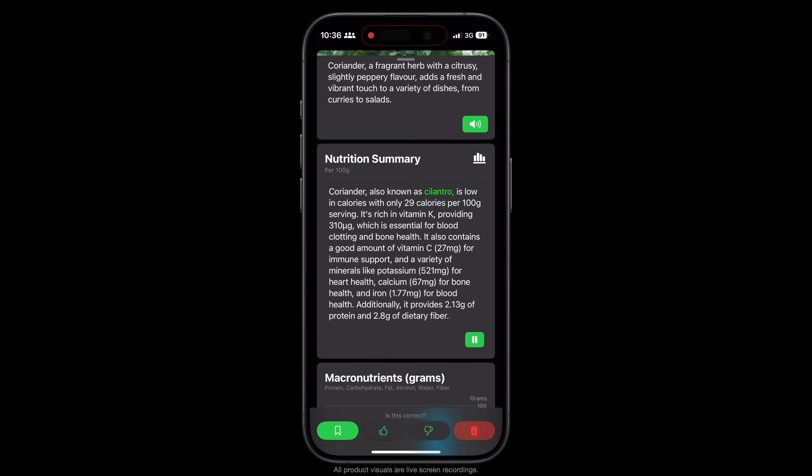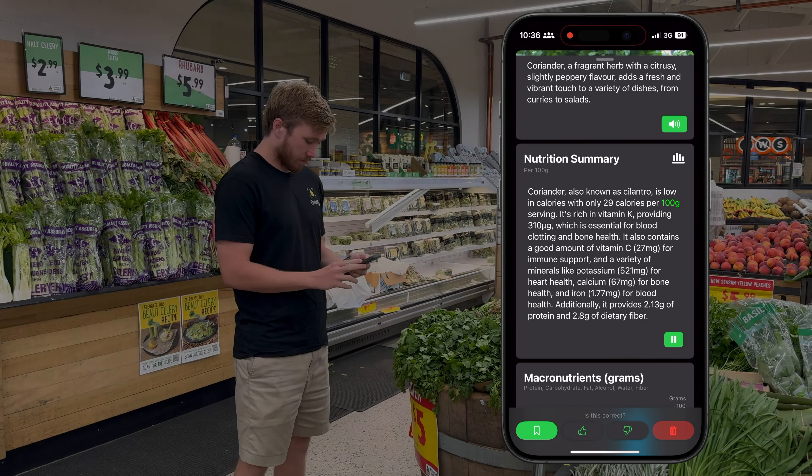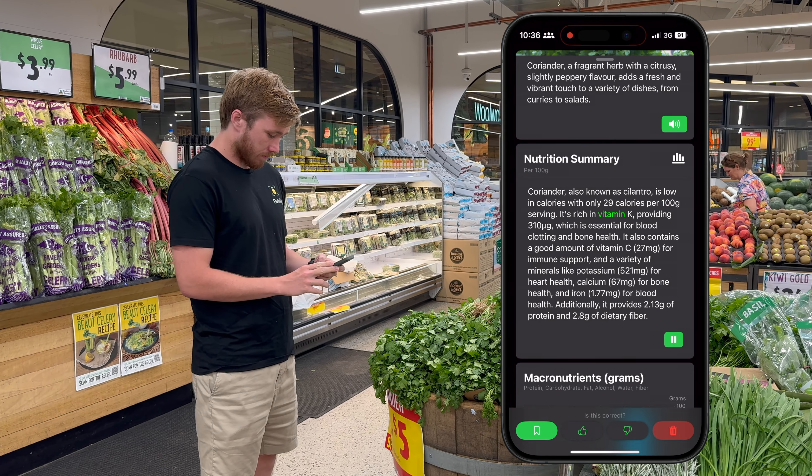Coriander, also known as cilantro, is low in calories with only 29 calories per 100 grams serving. It's rich in vitamin K.